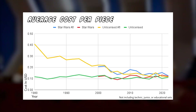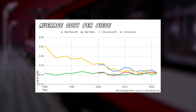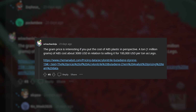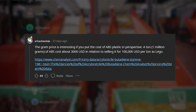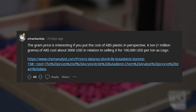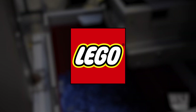Looking at the green line indicating unlicensed average cost per piece, not adjusted for inflation, the LEGO Group has kept that value consistent. The gram price is interesting if you put the cost of ABS plastic in perspective — a ton of ABS costs about $3,000 USD, in relation to selling it for $100,000 USD per ton as LEGO. The LEGO Group appears to have a high profit margin on their plastic bricks.